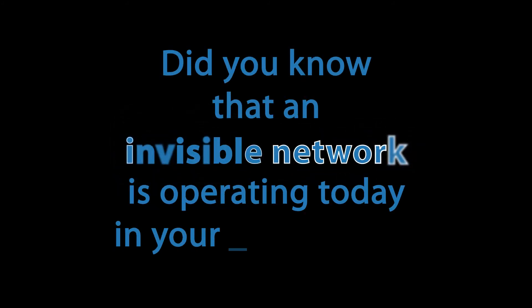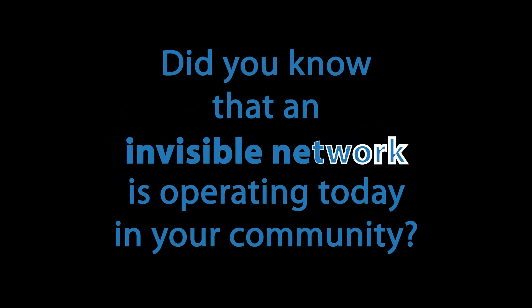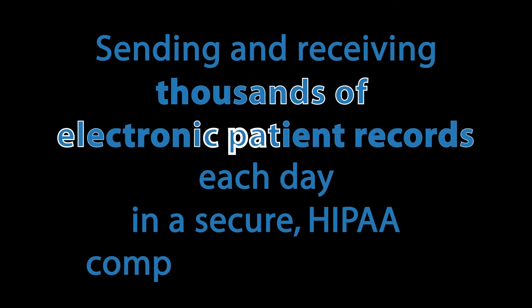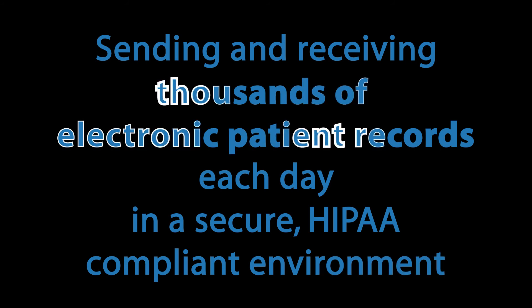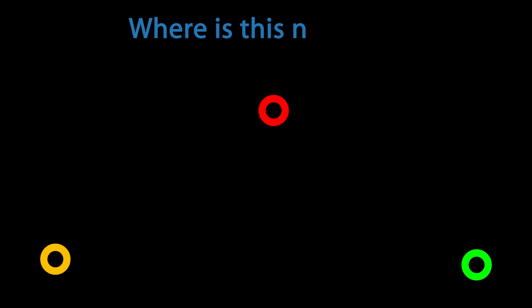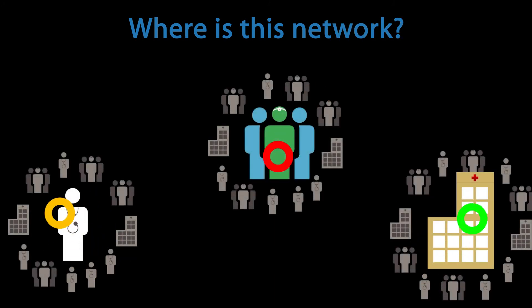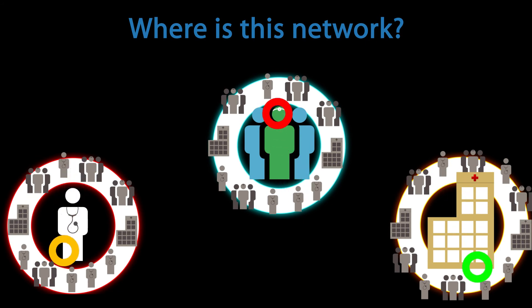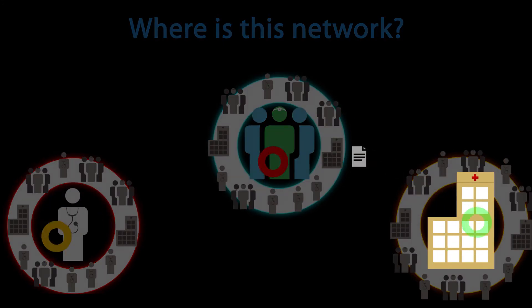Did you know an invisible network is operating today in your community? Sending and receiving thousands of electronic patient records each day in a secure, HIPAA-compliant environment. Where is this network? It's operating in your facility right now on your dictation and transcription platform. Electronic patient records are being sent to physicians on your staff, and physicians in your community are exchanging information about their shared patients.